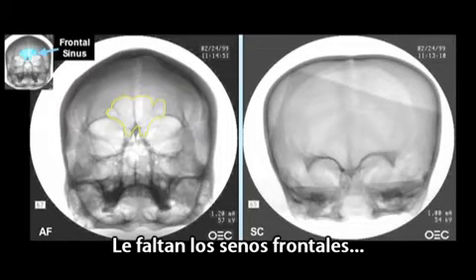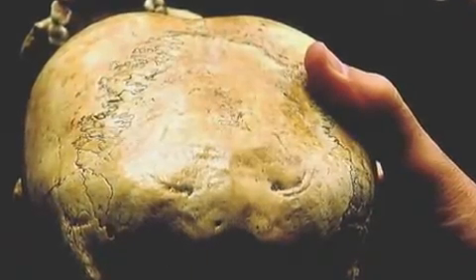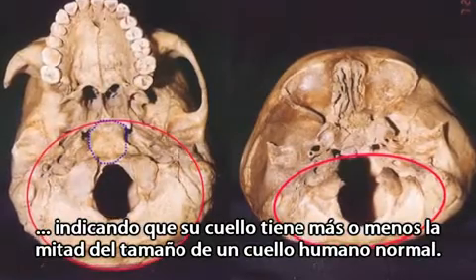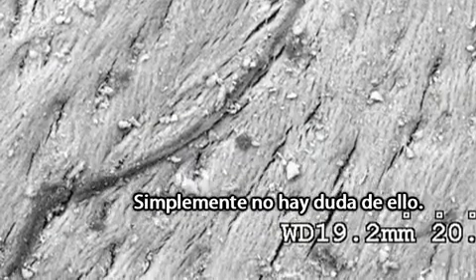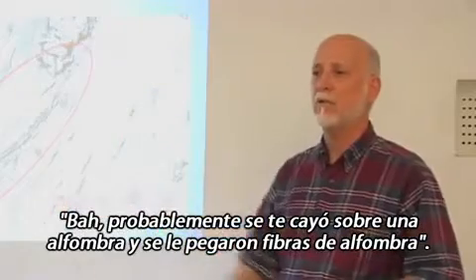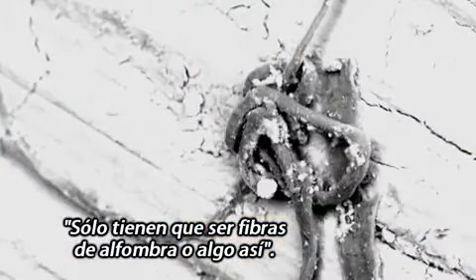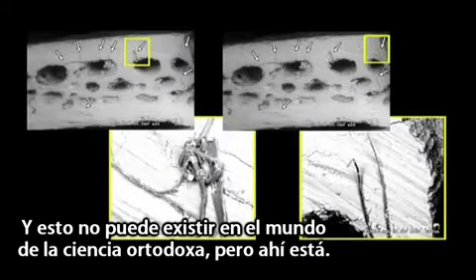The skull lacks frontal sinuses, has smaller chewing muscles, and is missing an inion. Instead, its neck connects on top of its foramen magnum opening, indicating that its neck is about half the size of a normal human neck. And here we see a fiber clearly embedded in the matrix of the bone on the surface. You know what mainstream science says about this? 'You probably dropped it on a carpet and it picked up carpet fibers.' That is the answer I get — it just can't be in the world of mainstream science, but there it is.